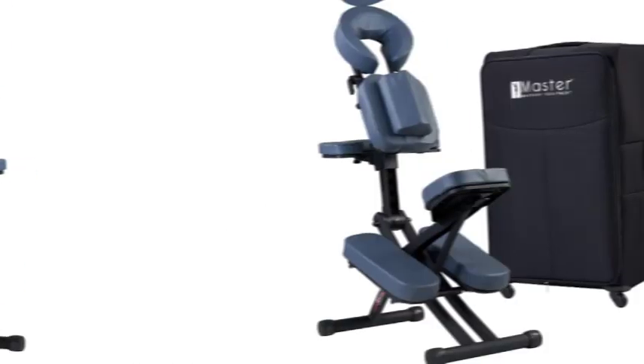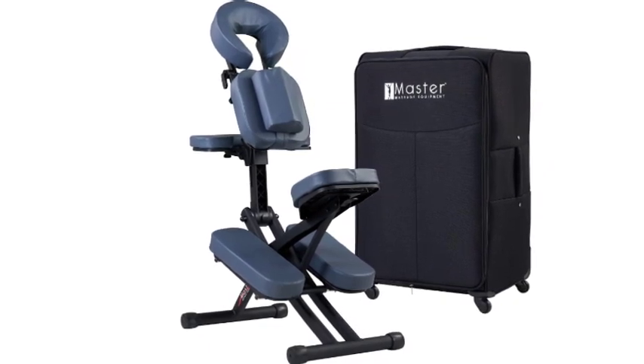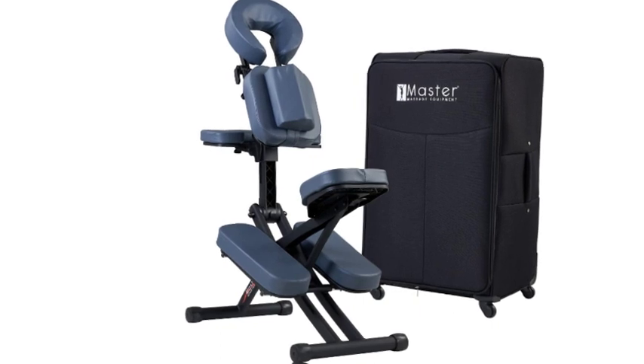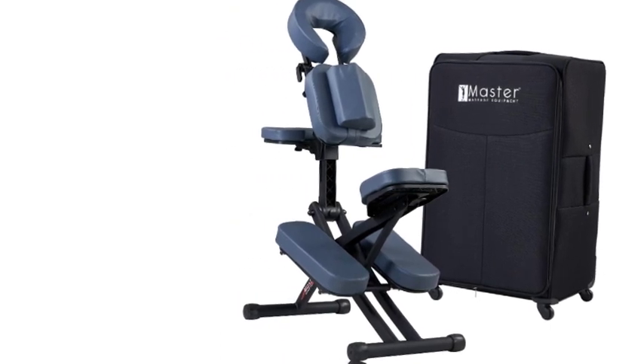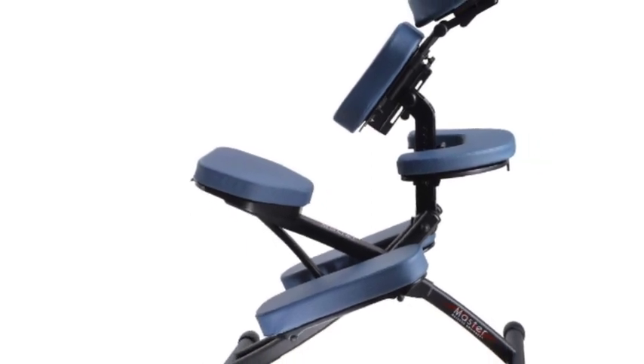Number 1 on the list is Master Massage Chairs. Discover the ultimate — enjoy exceptional portability, comfort, and versatility with the Master Massage Rio Portable Massage Chair. Made with the highest quality materials, this massage chair is designed to deliver a superior massage experience for both the client and the massage therapist.